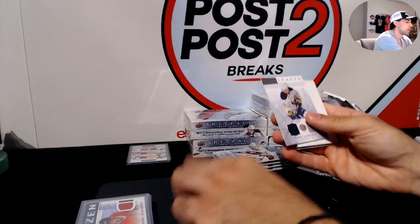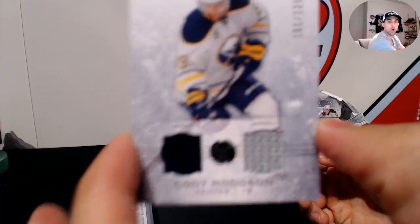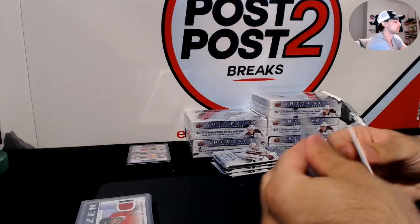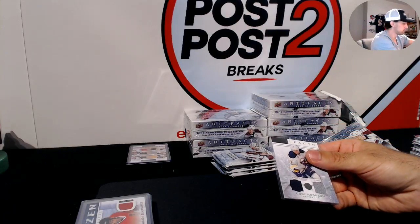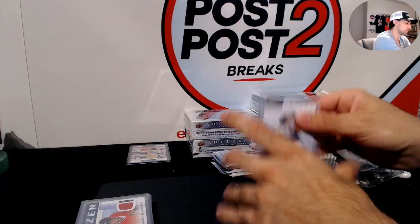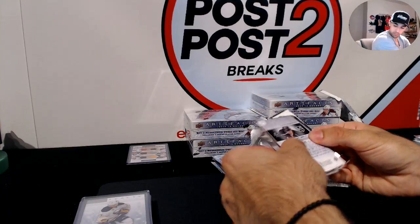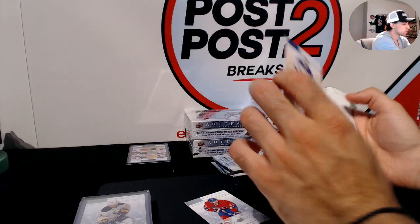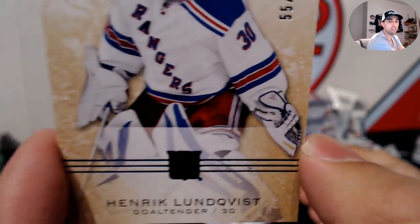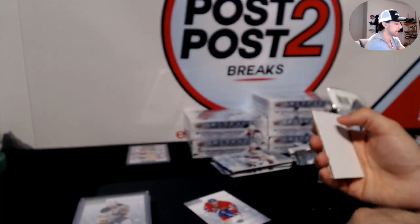For the Buffalo Sabres, out of 125, Cody Hodgson. For the New York Rangers, out of only 85, Henrik Lundqvist — blue parallel out of 85.